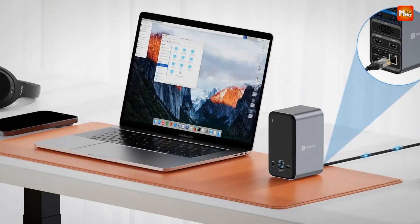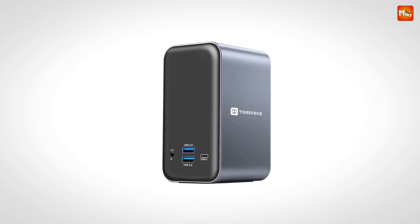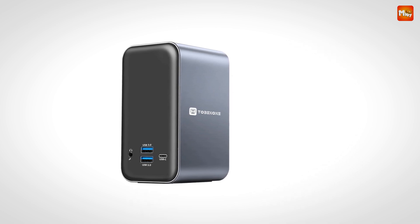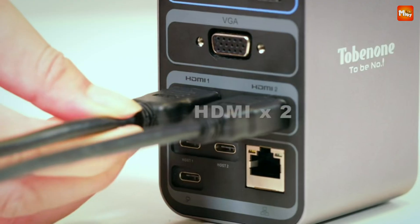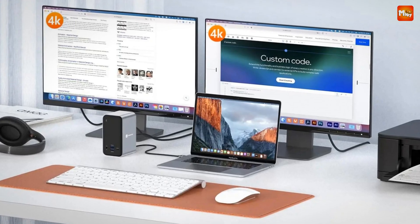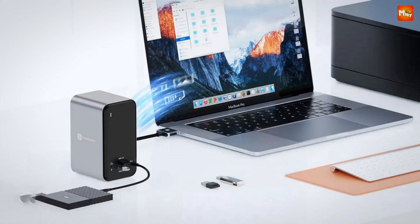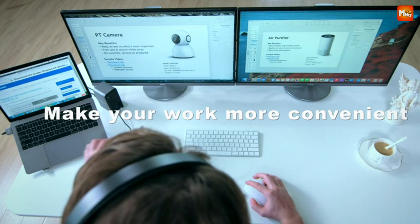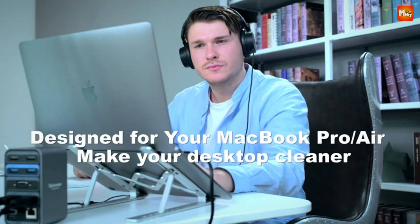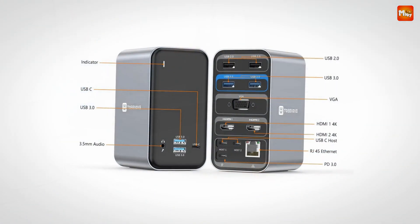Need a stable connection for work or gaming? The Gigabit Ethernet port is 10 times faster than Wi-Fi, ensuring you stay connected without any lag. With up to 87W charging and the latest PD 3.0 chipset, your laptop gets high-speed charging while you work. Keep your devices powered up and ready for action without the need for multiple chargers. Compact and designed for ease of use, the Tone None Docking Station is the perfect blend of power, design, and efficiency for your MacBook setup.